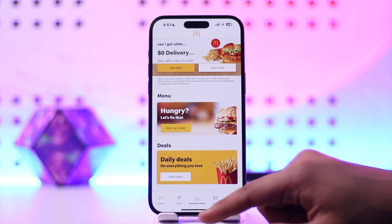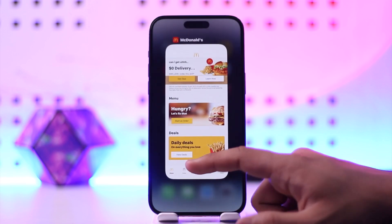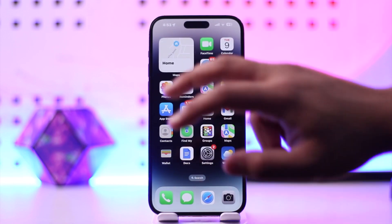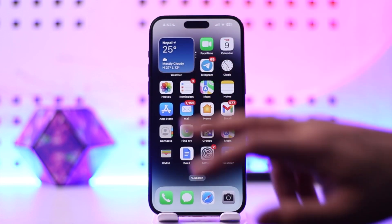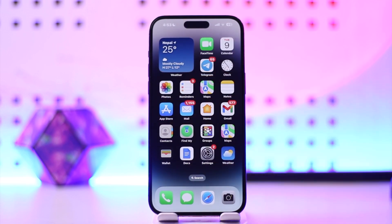From there you'll find the option to redeem any points or reward points that you have earned over time. This way you can get points on the McDonald's app. Hope this video was helpful. If you have any more questions, feel free to leave them down below. Thank you for watching till the very end, and see you soon in the next video.